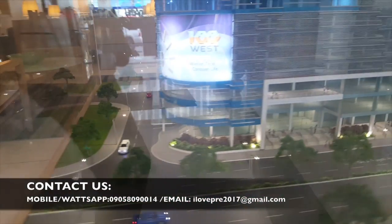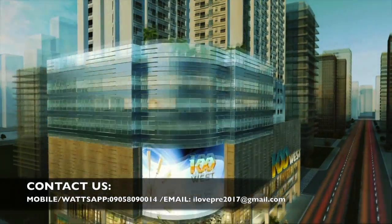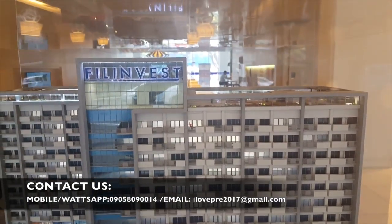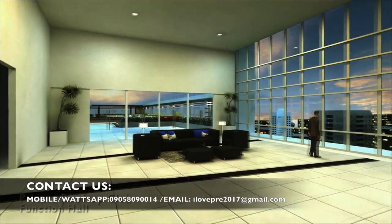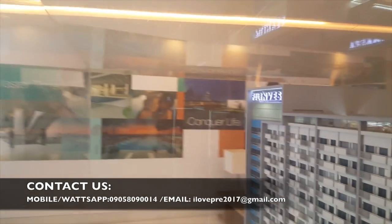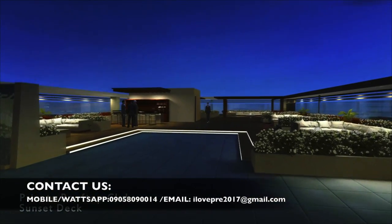Ito ang scale model natin. Dito ang ating function hall — this can accommodate up to 250 persons. Dito naman, located ang ating private rooftop club — sunset deck with juice bar.